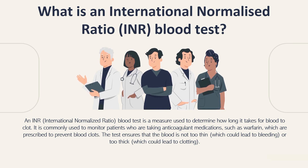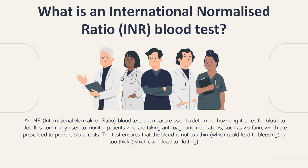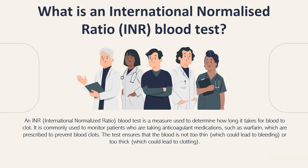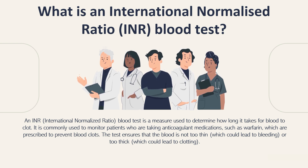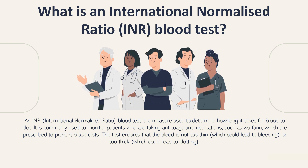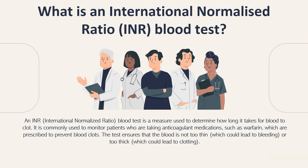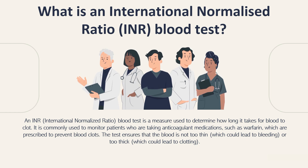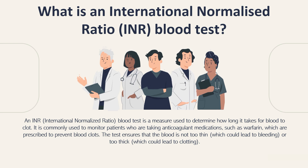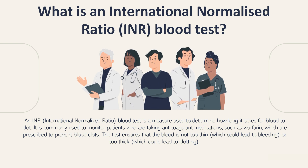So what is an INR blood test? An INR blood test is a measure used to determine how long it takes for blood to clot. It is commonly used to monitor patients who are taking anticoagulant medications such as warfarin, which are prescribed to prevent blood clots. The test ensures that blood is not too thin, which could lead to bleeding, or too thick, which could lead to clotting.